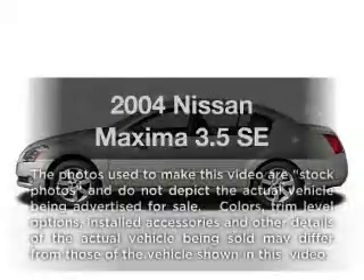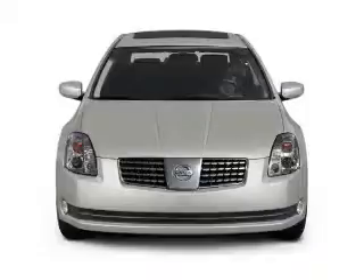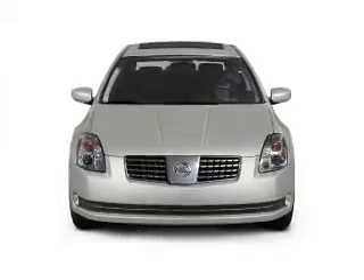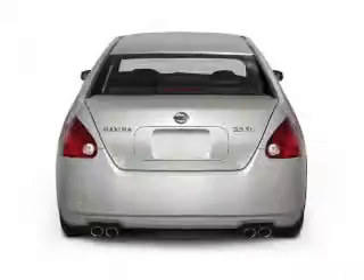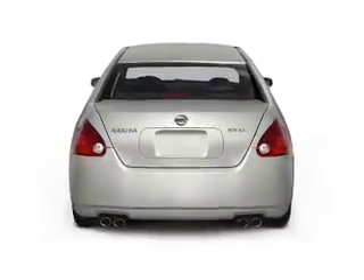Check out this 2004 Nissan Maxima. If you're looking for an automobile with great attributes, look no further. With a solid six-cylinder engine, the powertrain includes front wheel drive connected to a smooth shifting transmission. Premium wheels give a more luxurious look.